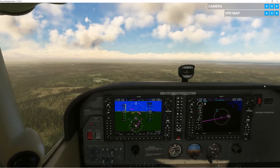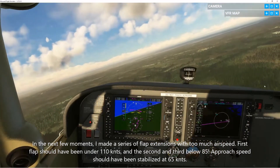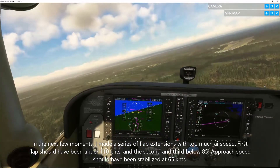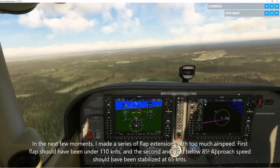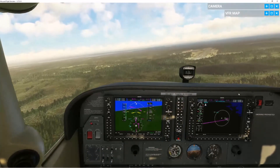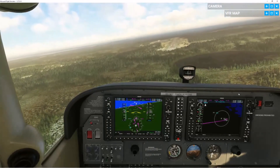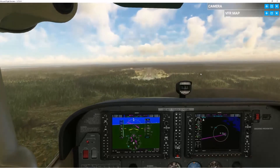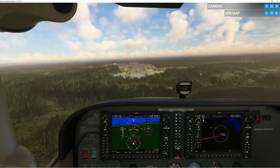First flaps — going down to 2200. Second flap, now to 1800. Third flap, and then fourth flap. I think that was all the flaps — it's completely down. Lining up for the runway, aligning myself. I think we're a little too low, but no, that's good.